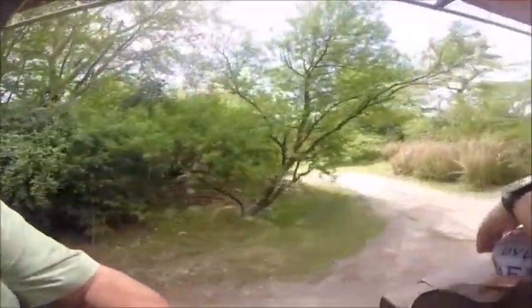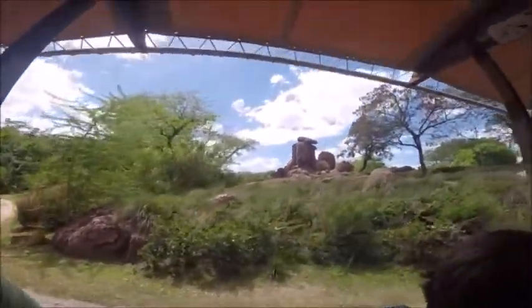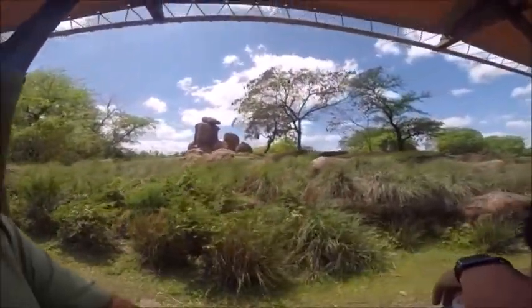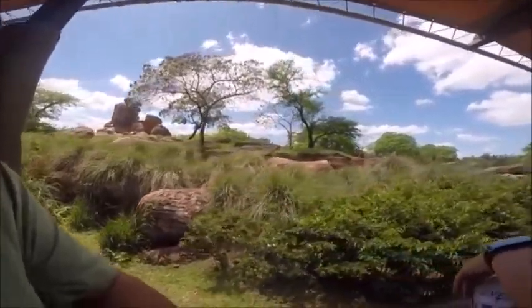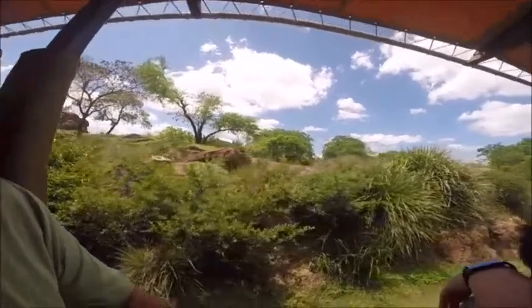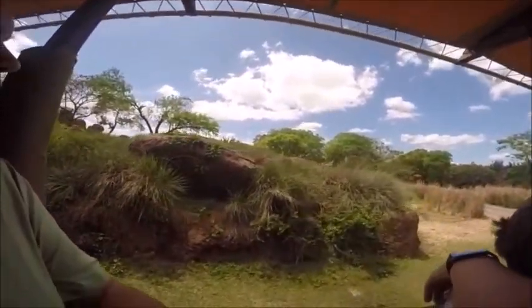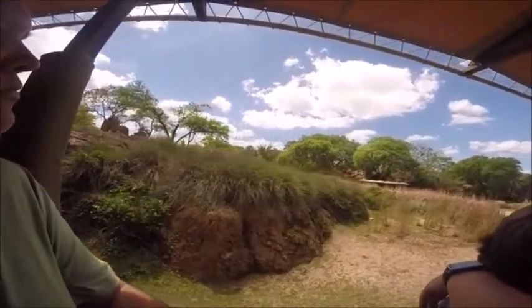Up to the left are kopjes — kopjes are large rock formations that predators will use as a lookout point. Predators like the lions love the kopjes. The lions are inactive for up to 20 hours out of the day — they're basically large house cats who like lounging around, not doing much. But at night, the females will do most of the hunting, while the males protect the pride.